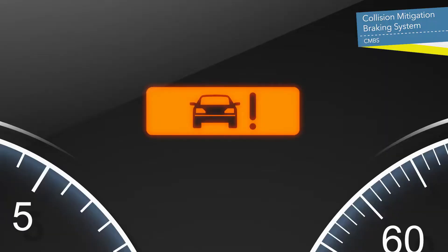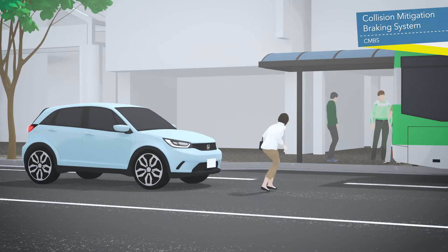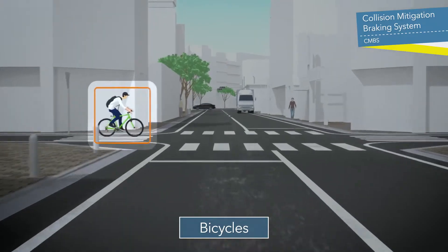Even if pedestrians or bicycles dart out, the sensors detect the type, size, location, and speed of the object, forecast a collision, and stop or decelerate the vehicle.